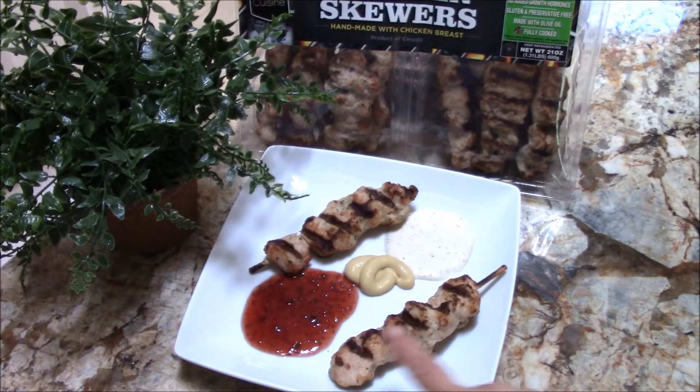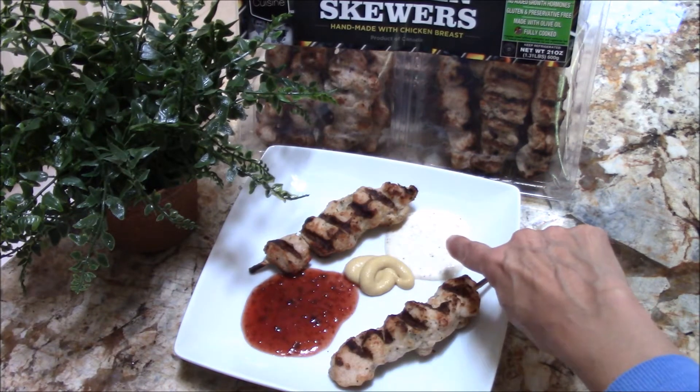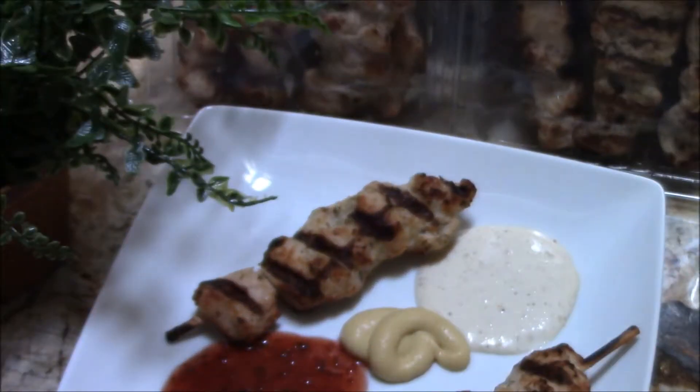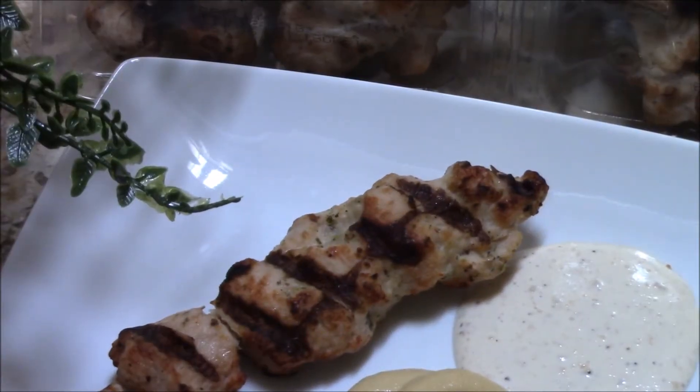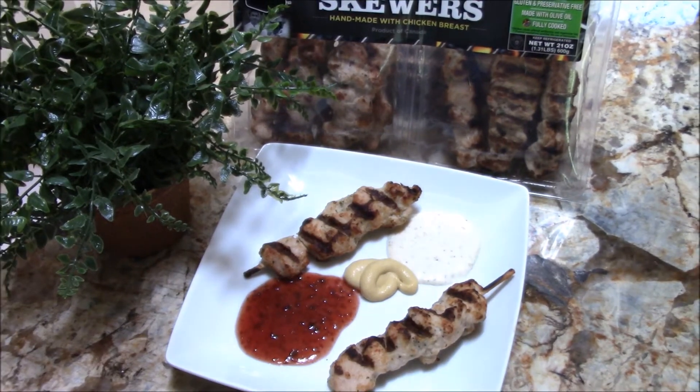Here I have two skewers and I'm showing them with raspotle sauce, some Dijon mustard, and some ranch dressing. That's kind of hard to see because of the white plate, but there is some ranch dressing there. So be creative, try your own dipping sauces.